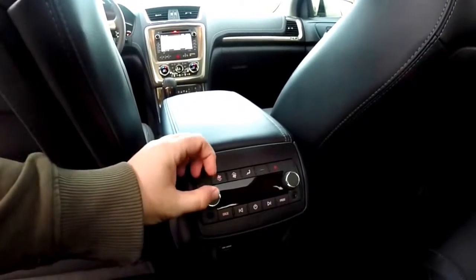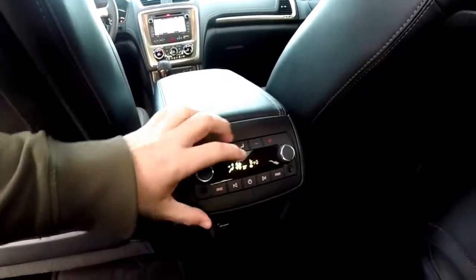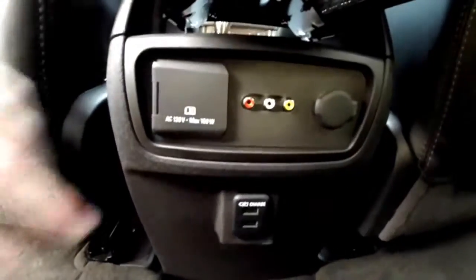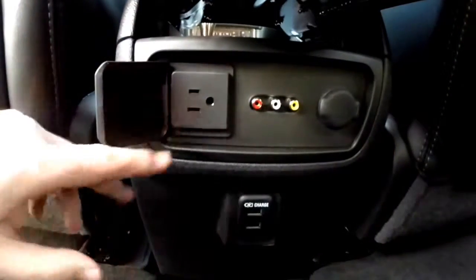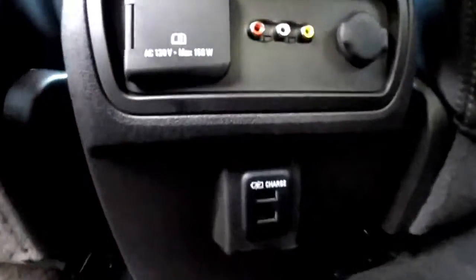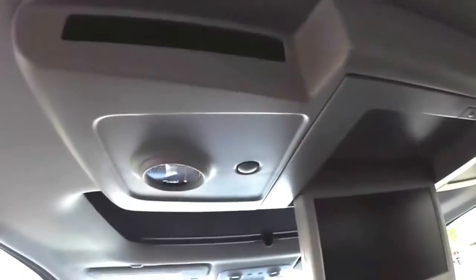Rear seat passengers have their own climate control and audio control. There are also dual headphone input jacks. Down below there is a 120-volt, 150-watt household-style outlet, audio/AV cables, a 12-volt power point, and two USB charge ports — very handy. Overhead there is a Panasonic DVD player.